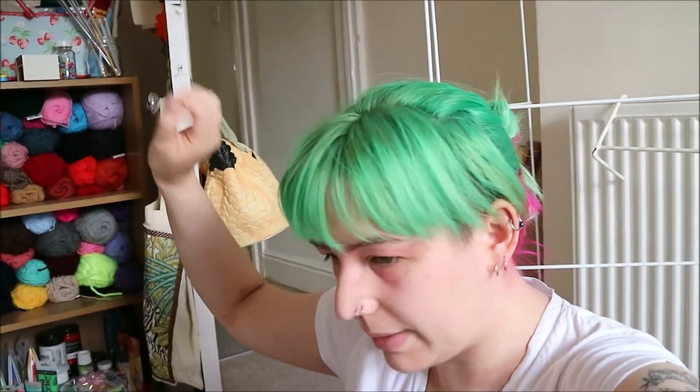I'm going to pack up and potter about a little bit. I thought I would show what I'm going to take with me.